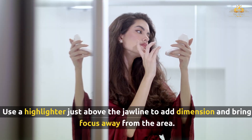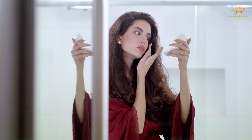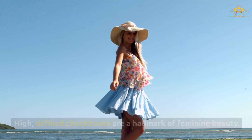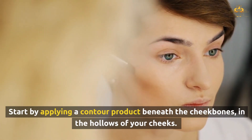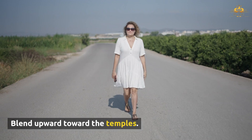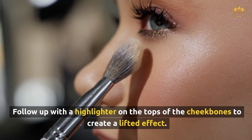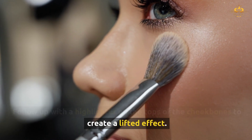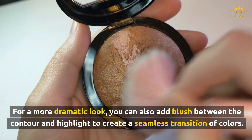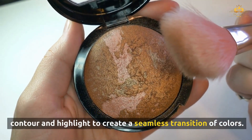Use a highlighter just above the jawline to add dimension and bring focus away from the area. High, defined cheekbones are a hallmark of feminine beauty. Start by applying a contour product beneath the cheekbones, in the hollows of your cheeks, and blend upward toward the temples. Follow up with a highlighter on the tops of the cheekbones to create a lifted effect. For a more dramatic look, you can also add blush between the contour and highlight to create a seamless transition of colors.